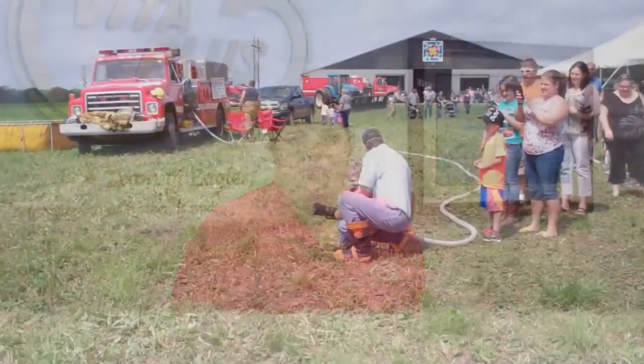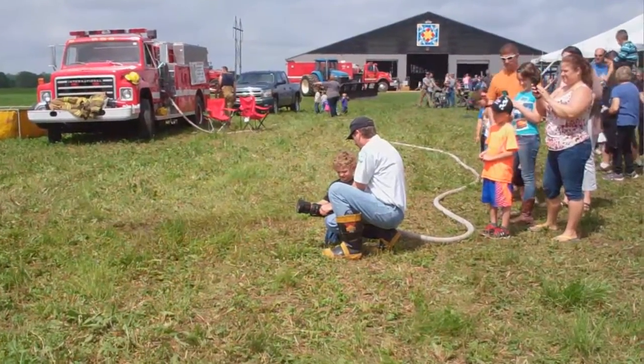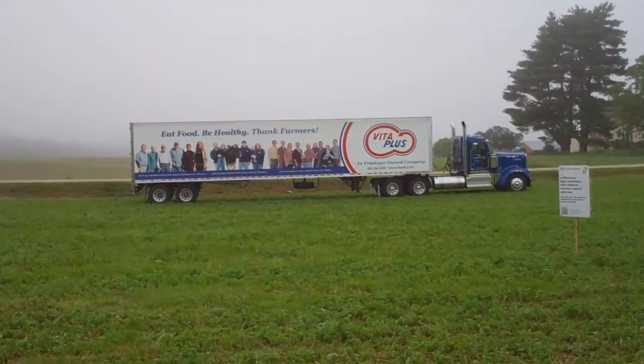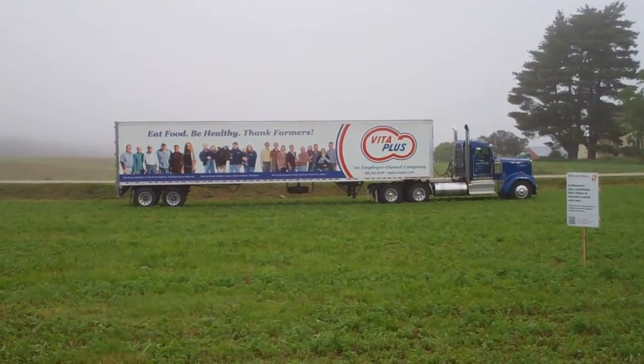Hello and welcome to this edition of Calf Chat. We're going to do things a little bit different this month as we are all celebrating June Dairy Month. Myself, my co-workers, you, your families and I'm sure many people around you have spent a fair amount of time going to June Dairy Breakfast and different June Dairy Month events to help celebrate the dairy industry.